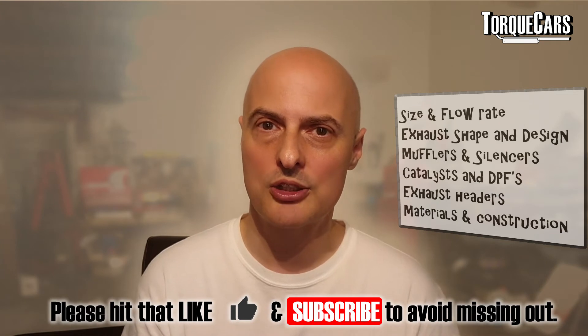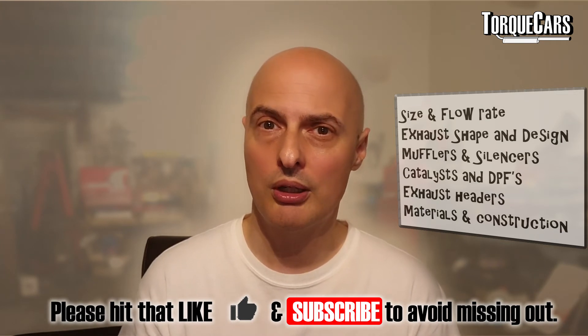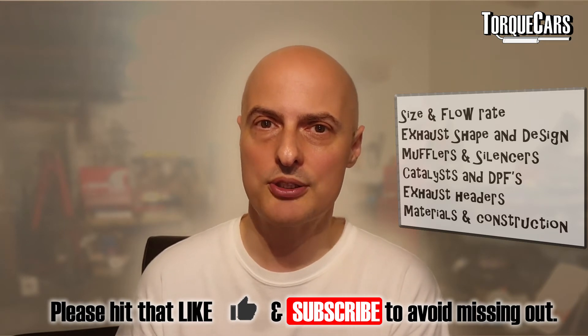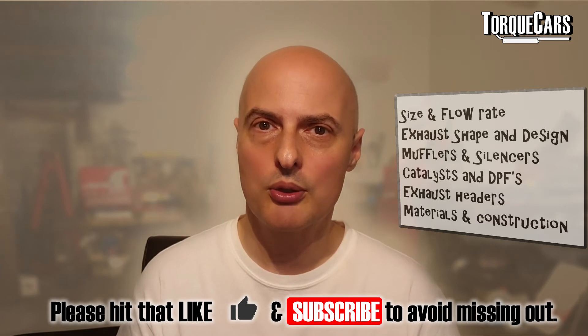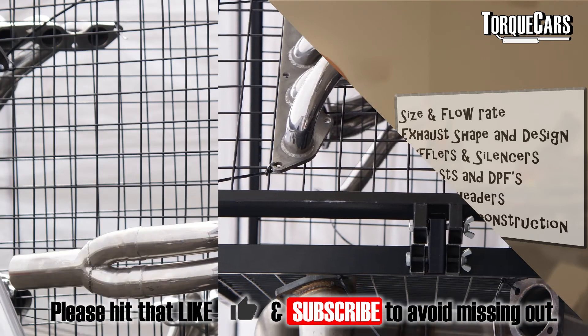If you've increased the power of your car, you may well have introduced a restriction somewhere in the system. If you're getting flat spots, look at exhaust flow rates and see if you can improve them by adding a better-designed exhaust system.